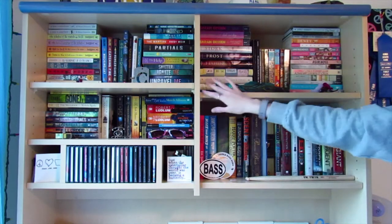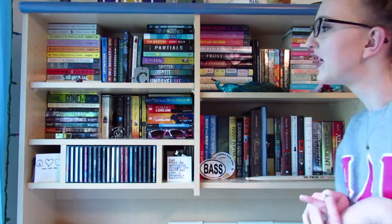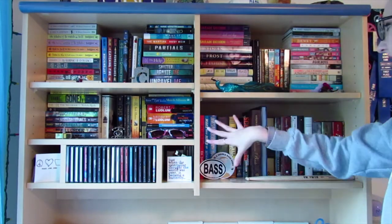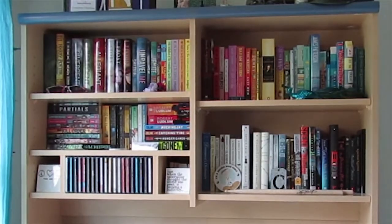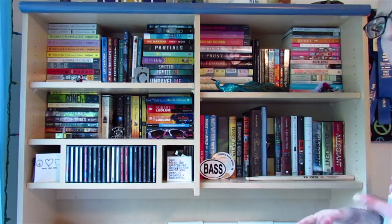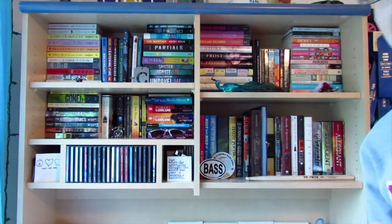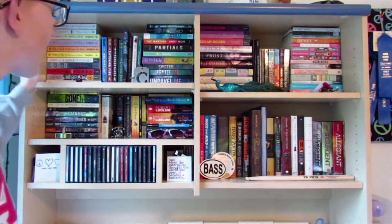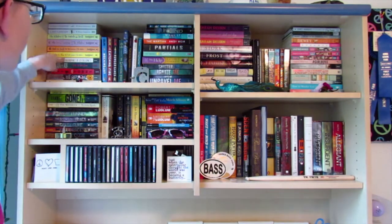This is my bookshelf — I always have to reorganize it because I keep getting new books. Before, I had it organized really aesthetically by color, but I got more books and had to reorganize them to make them all fit. So now they're more organized by where they fit.